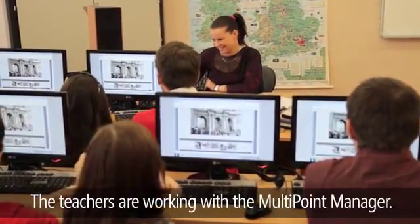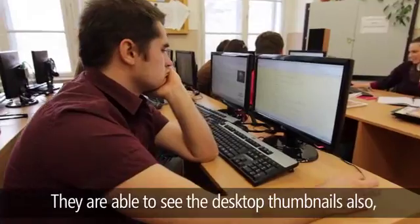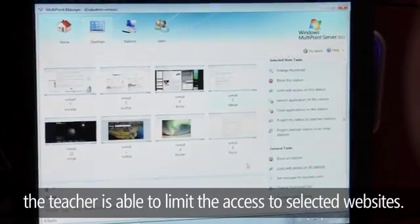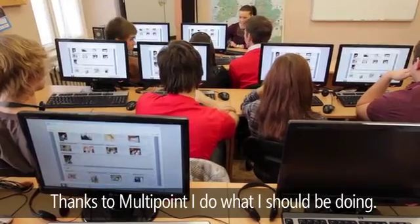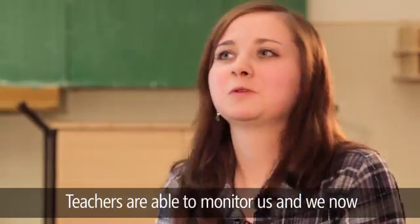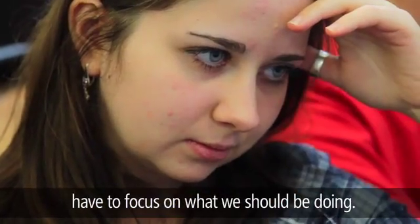The teachers work with the Multipoint Manager. They are able to see desktop thumbnails, and the teacher is also able to limit access to selected websites. I couldn't actually navigate to a website now, thanks to the new Multipoint Manager. I do more of the things I need to do, and the teachers can control us and keep us more focused on what we need to do.